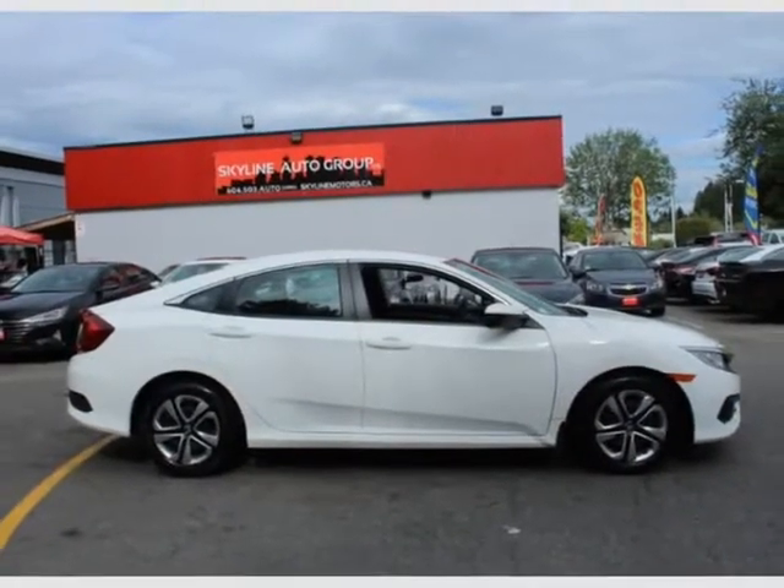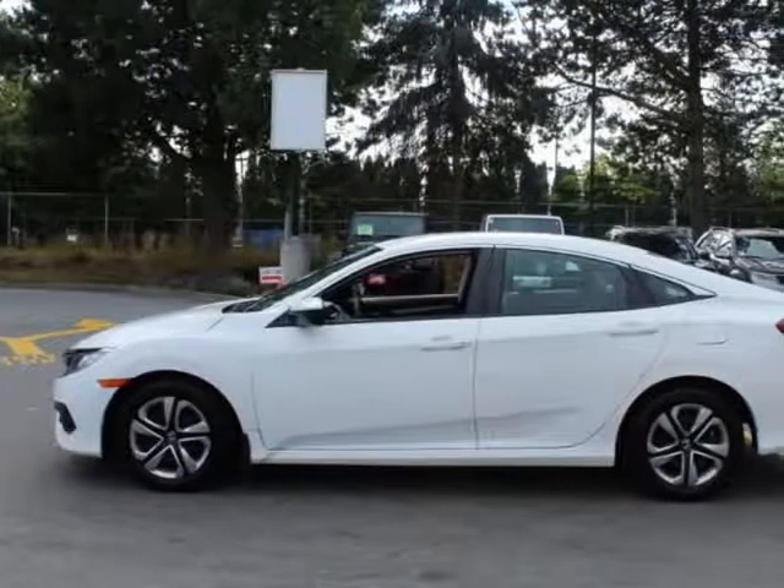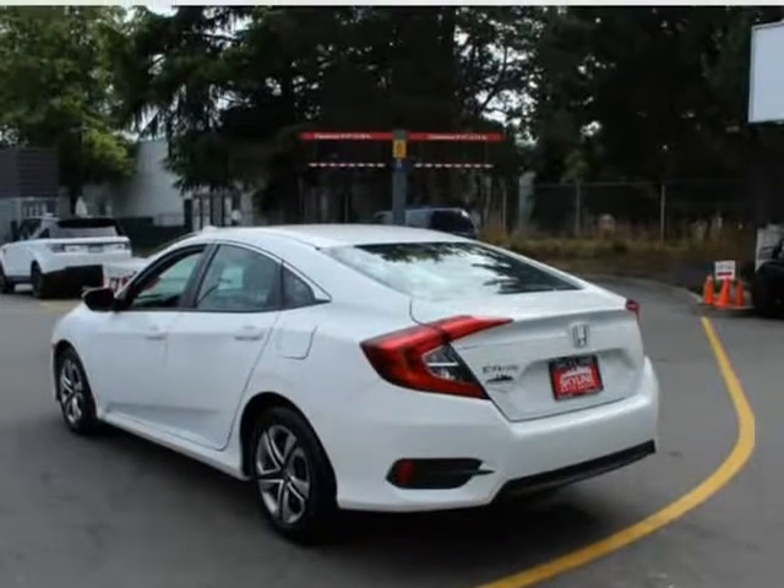4-wheel disc brakes with 4-wheel ABS, vented front discs, brake assist, hill hold control and electric park brake. Electric power assist, speed sensing steering.